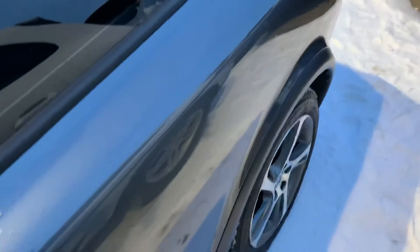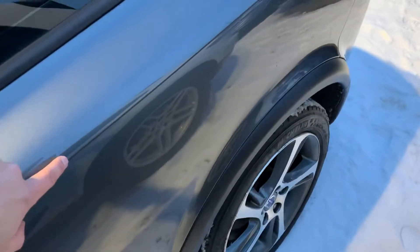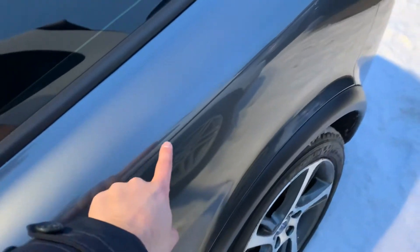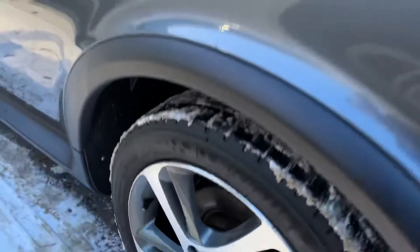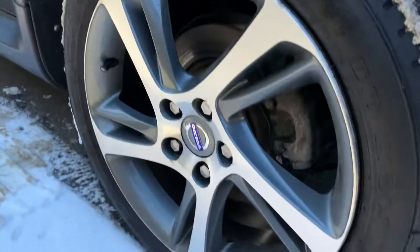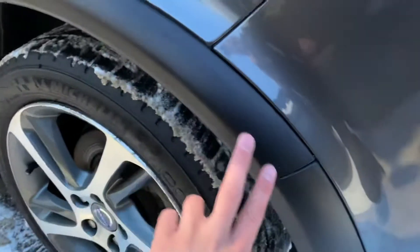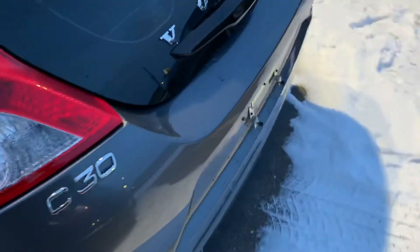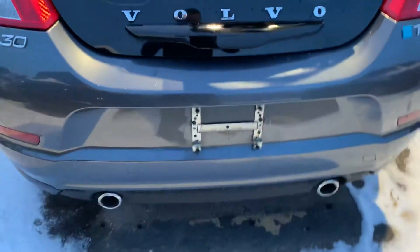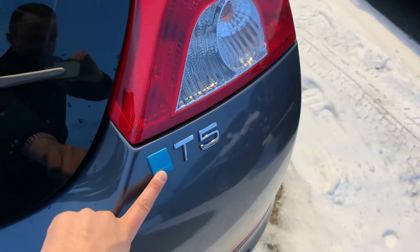Walking around the car, everything looks to be in good condition — I couldn't really find any dents or anything to declare. It's got a neat pinstripe all the way around. We've got the nice undercladding here to protect against rock chips as well. As we make our way to the back, you've got your dual-tip exhaust and this is the Polestar badging here that I mentioned on the phone.